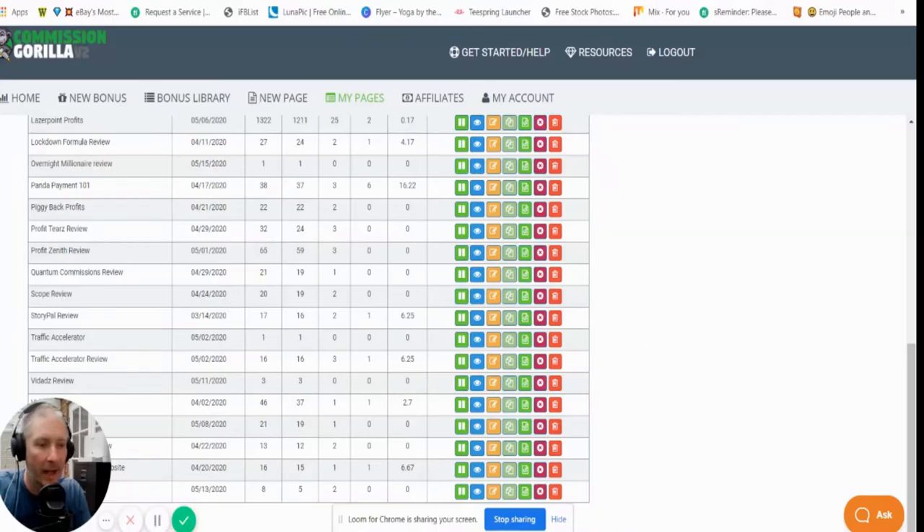Hi guys, my name is Darren and I'm going to be doing a review today on a really great WordPress plugin.